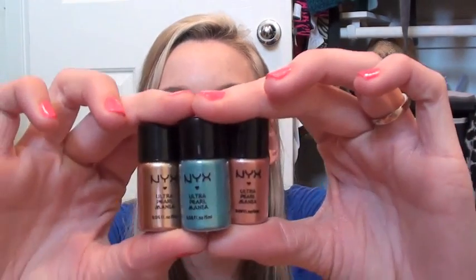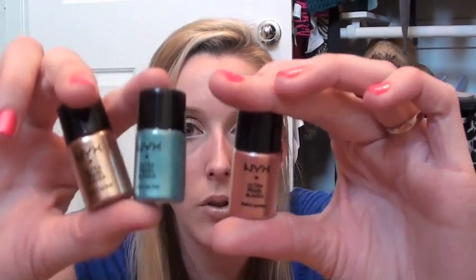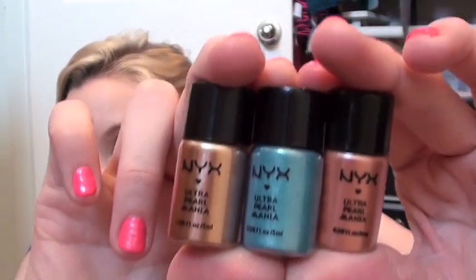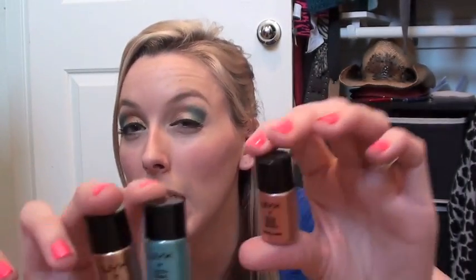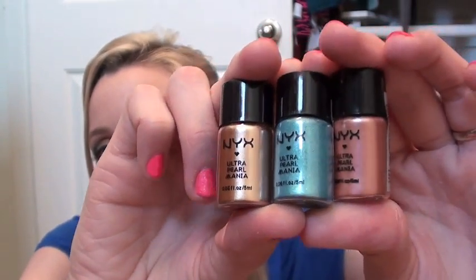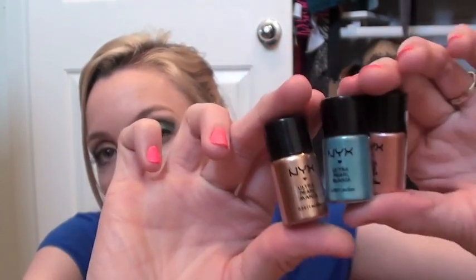Then I picked up three of their Ultra Pearl Mania pigments. I got Oro Pearl, Turquoise Pearl, and Fanta Pearl. They kind of have the look of metal — I think that's why they call them the Pearl Manias. They're not really pearly, they more have like a metal sheen to them. I have one of those on my eyelid right now.